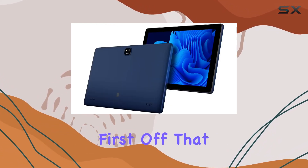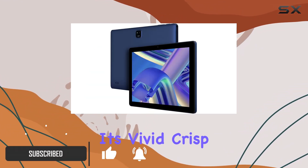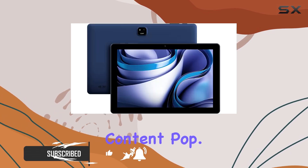First off, that 10.1-inch high-definition display is a real treat for movie lovers and video chats. It's vivid, crisp, and makes your content pop.